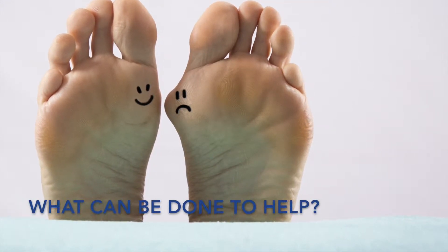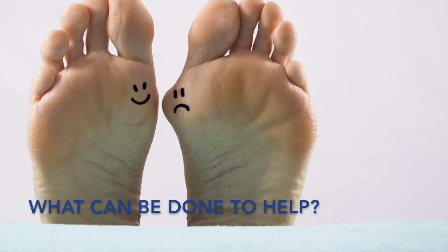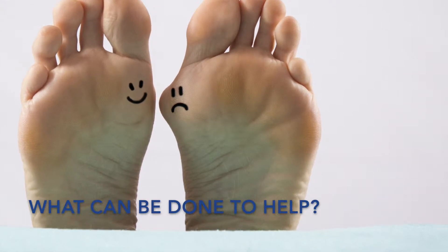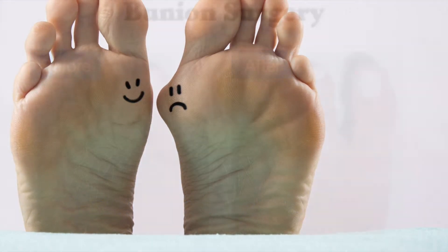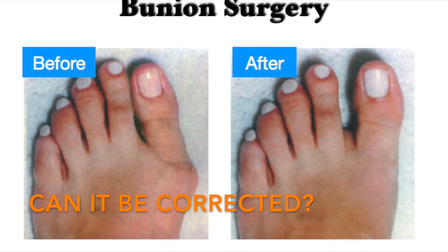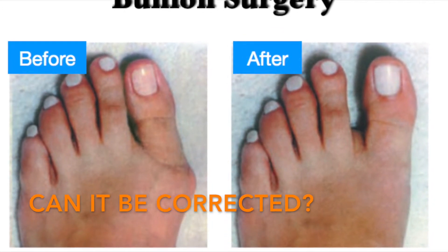Wider shoes are the first step in the treatment process, taking pressure off the skin, nerves, and bone. If the foot is functioning poorly, an orthotic — a custom molded insert into the shoe — will help. Occasionally, oral medication, steroid injections, and physical therapy will be of some benefit. Bunions can be corrected surgically if the bunion is painful and unresponsive to conservative care.